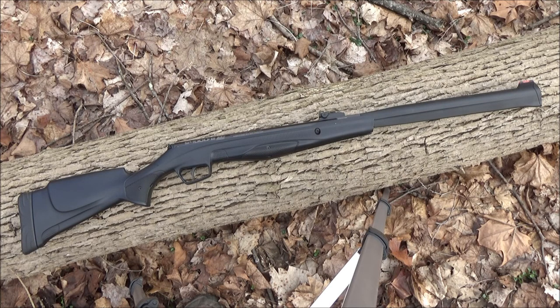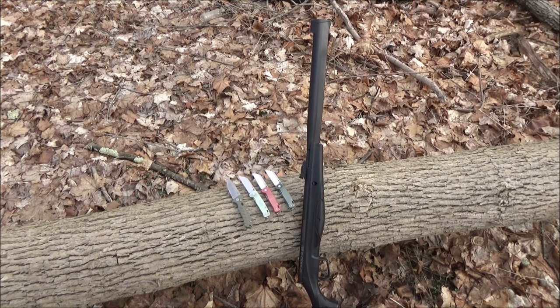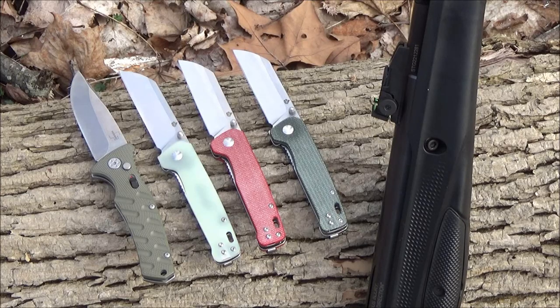That day I was also testing out some knives — that's a Boker Plus Strike and QSP Penguins. If you like all kinds of outdoor gear, knife reviews, air rifles, folders, fixed blades, tomahawks, swords, machetes, multi-tools, flashlights, subscribe to my channel.